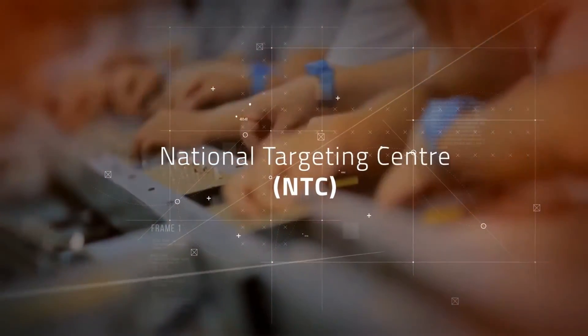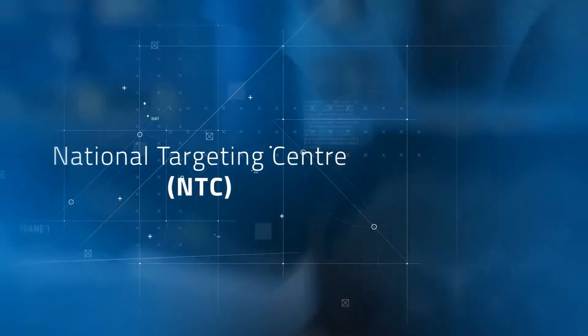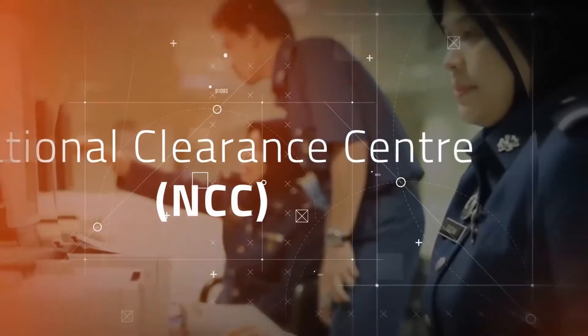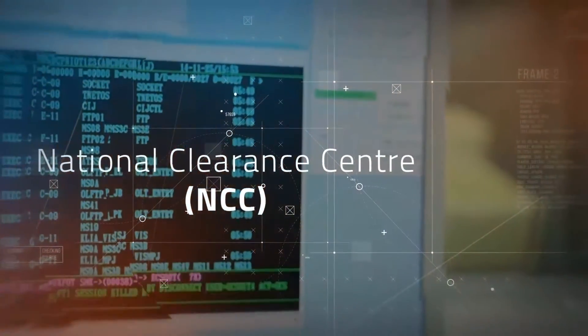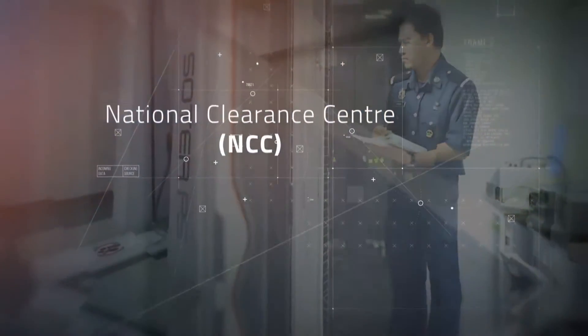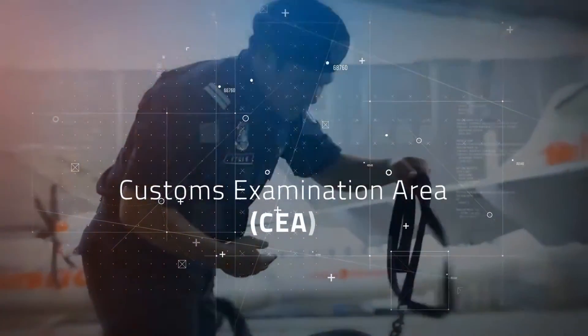cargo and passengers. National Clearance Center (NCC), to handle central submission of manifest and all types of declarations made via the new customs system. Customs Examination Area (CEA), to handle physical examination and other field-related work regionally.